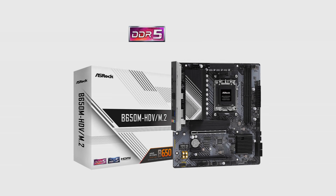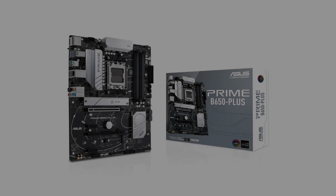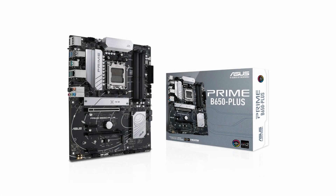The first motherboard we look at is the ASRock B650M HDV M.2 priced at $139. This board has a total of 11 VRM power stages. It has a total score of VRM and features of 37, which is not the best, but considering the price, its price-performance ratio is very good and deserves a recommendation in the budget class.